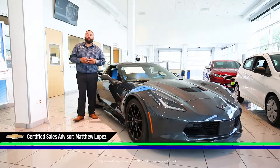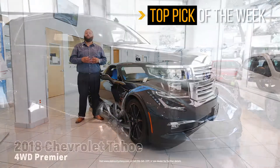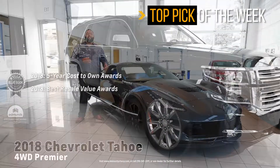Hello ladies and gentlemen, my name is Matthew Lopez over at Alamo City Chevrolet for this week's Top Pick of the Week. Last week we did go over the 2018 Chevrolet Tahoe Premier. This week we got a real good treat for you.